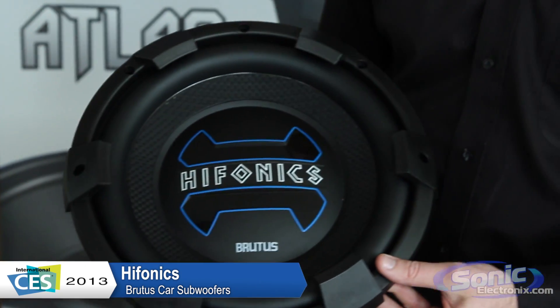Live from CES, I'm Mike with Maxxsonics. New for 2013, we have the Hifonics Brutus BRX12D4. This subwoofer is an incredible performer.